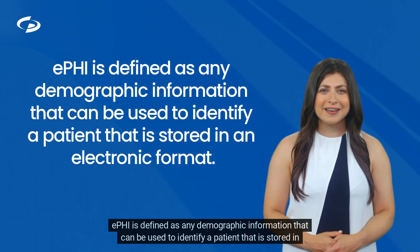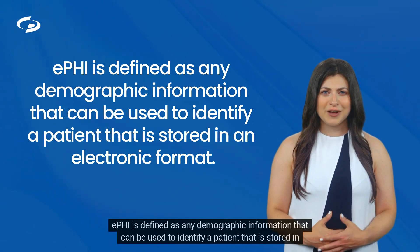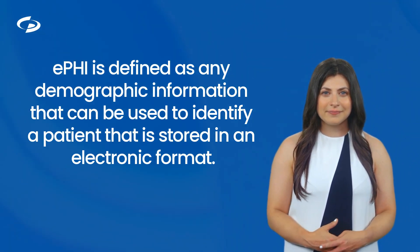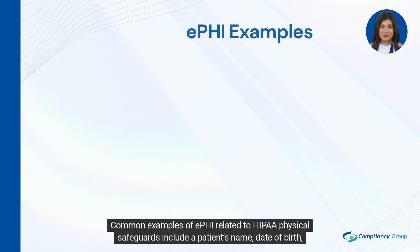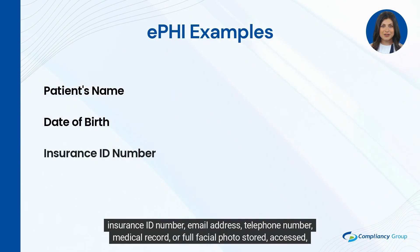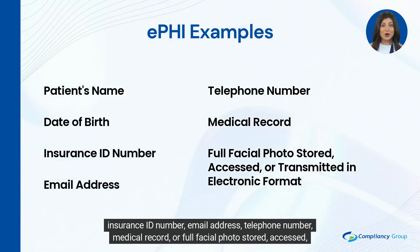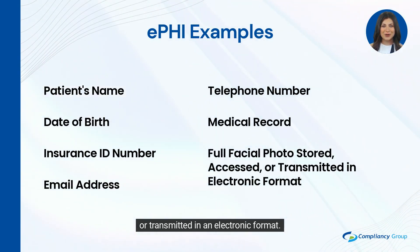EPHI is defined as any demographic information that can be used to identify a patient that is stored in an electronic format. Common examples of EPHI related to HIPAA physical safeguards include a patient's name, date of birth, insurance ID number, email address, telephone number, medical record, or full facial photo stored, accessed, or transmitted in an electronic format.